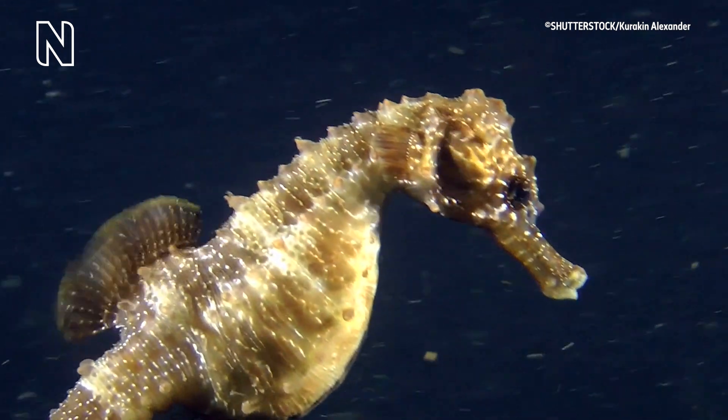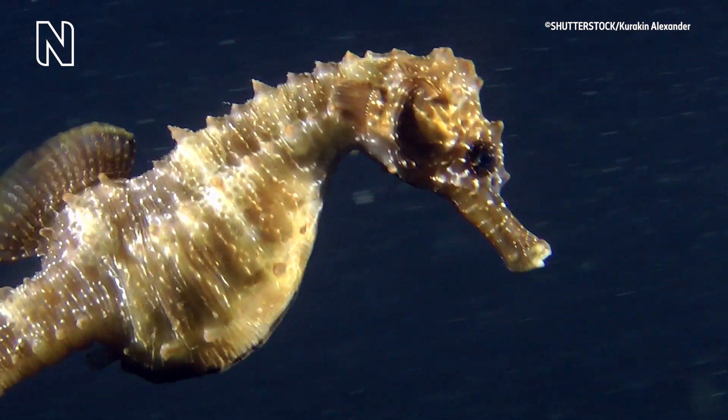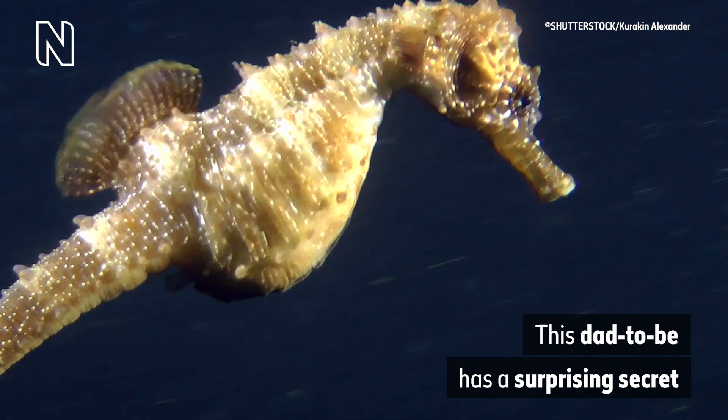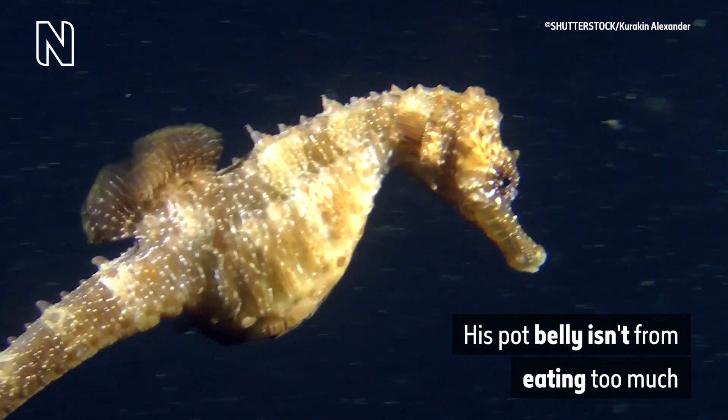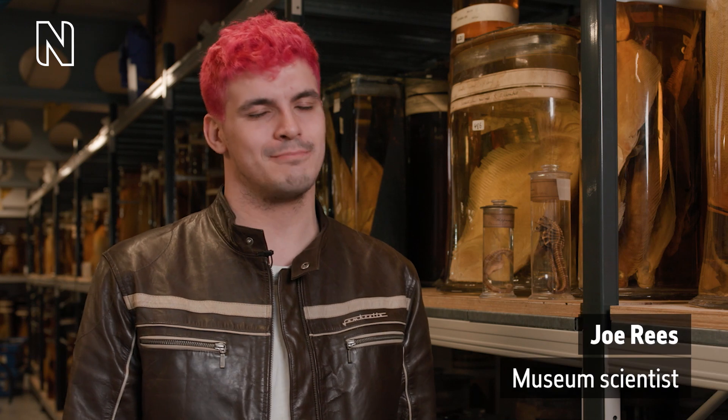A glistening golden seahorse with a round belly glides through the dark blue ocean filled with bright microscopic sea life. Rolling captions on the bottom right read: 'This dad-to-be has a surprising secret. His pot belly isn't from eating too much — he's actually pregnant.' In seahorses, it's actually the males that get pregnant.